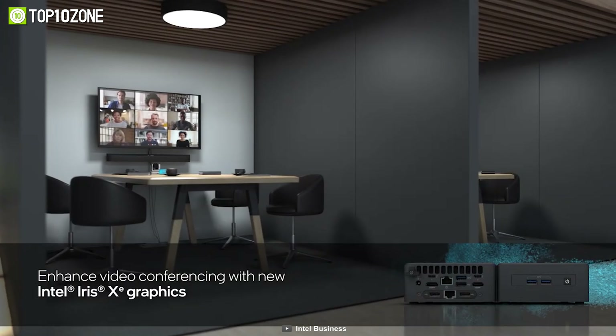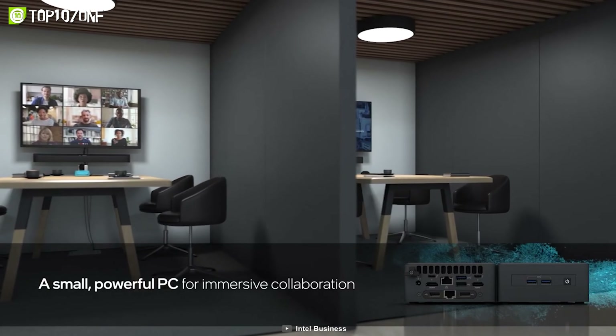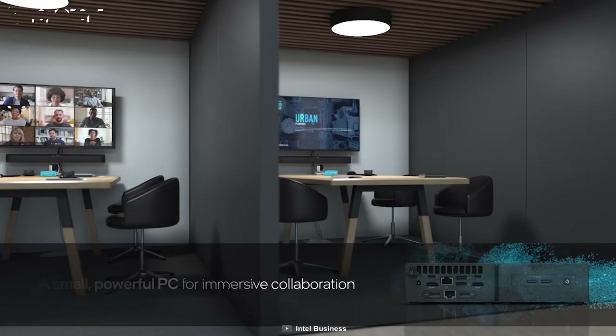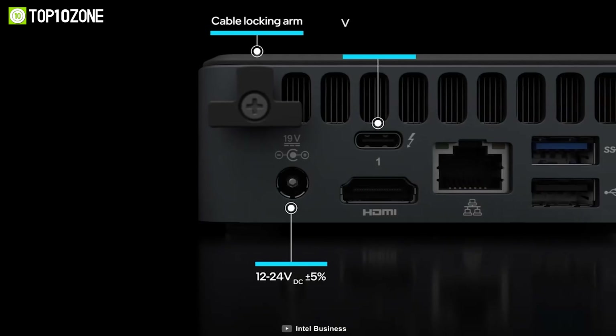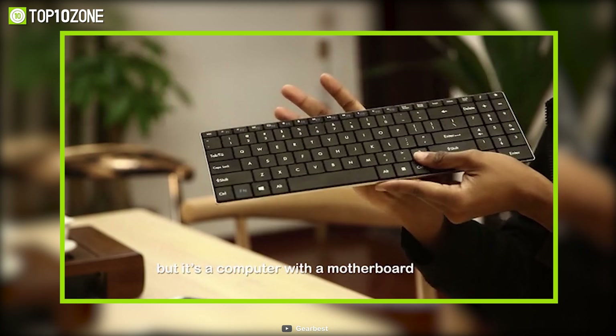The integrated Intel Iris GPU gives you smooth performance for everyday tasks like video processing and image editing. On top of that, it has all the ports you'll need, including HDMI, USB, Ethernet, and more.